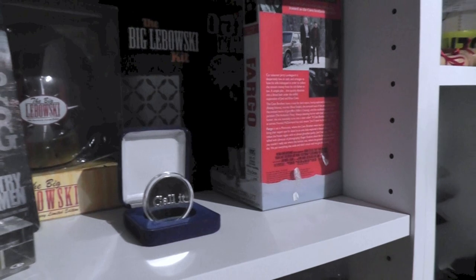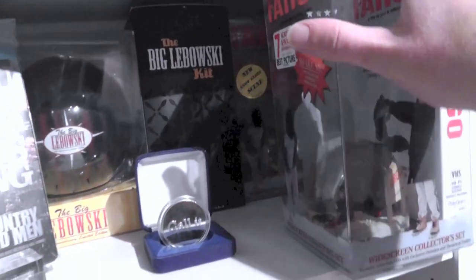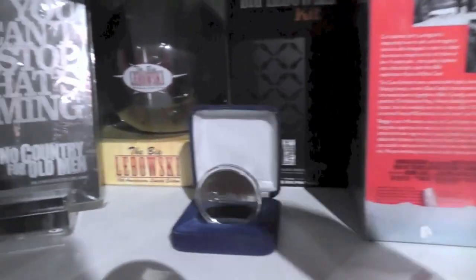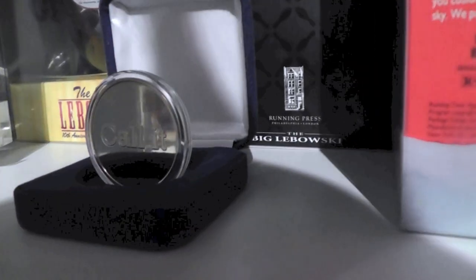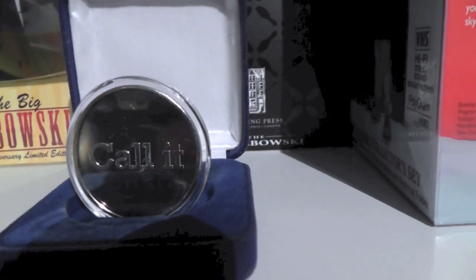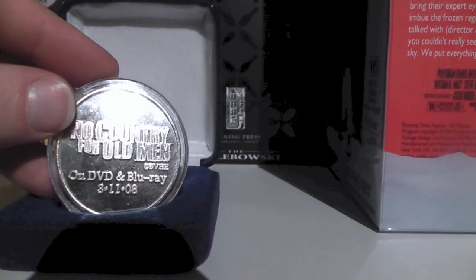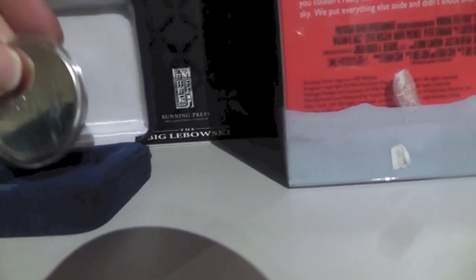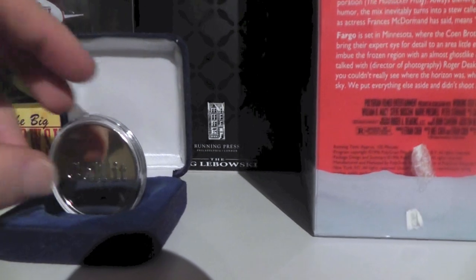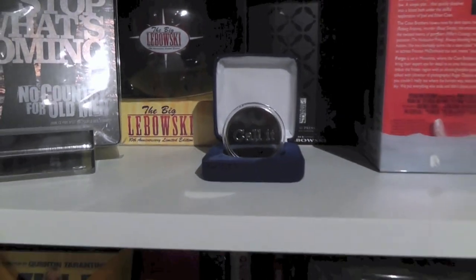Next up is the Coen Brothers section, which has everything from Fargo to The Big Lebowski and of course No Country for Old Men — a really awesome film. This is actually a promotional coin for No Country. If I turn it over you can see it actually says 'No Country for Old Men on DVD and Blu-ray' with the release date. I got this on eBay — it's like a video store-only promo thing, which I just really like. Weird stuff like that is fun.